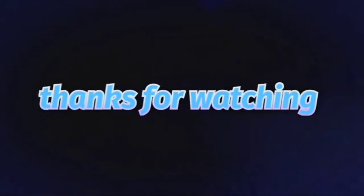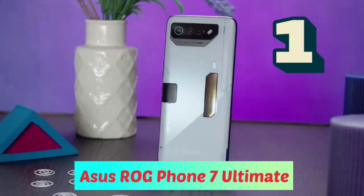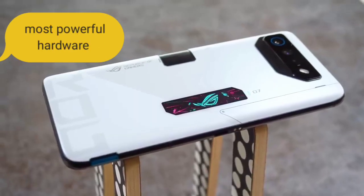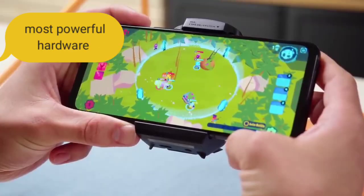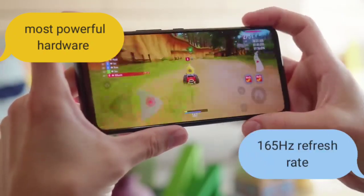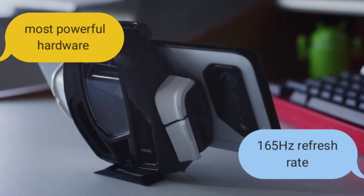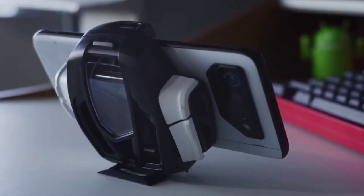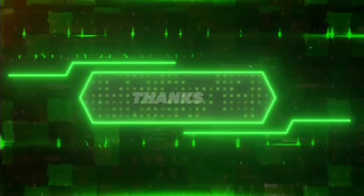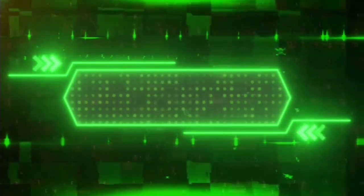Thanks for watching so far. My pick out of this list would be number one, the ASUS ROG Phone 7 Ultimate, as it has the most powerful hardware. Since the screen is important to me, the ASUS's 165Hz refresh rate is why it's my favorite. I hope you've enjoyed the video — please support me by liking and subscribing. Thanks and see you next time!